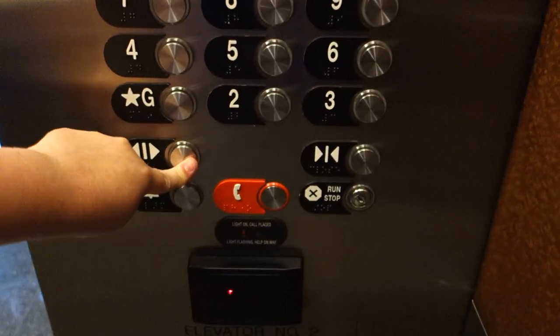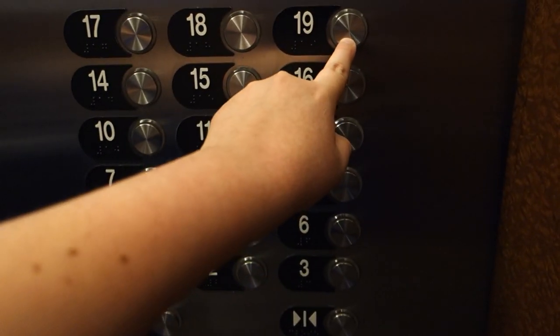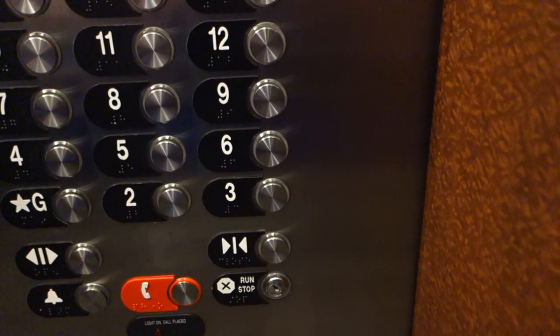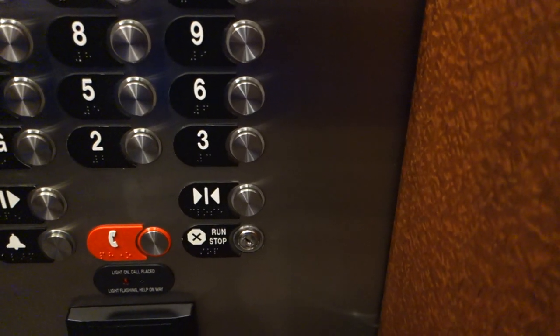Can you go to 19? Yes. He's just doing an elevator documentary, checking out the different elevators. Can we go up to a floor? No, you can't go up to a floor. Okay, you just got to go to the...